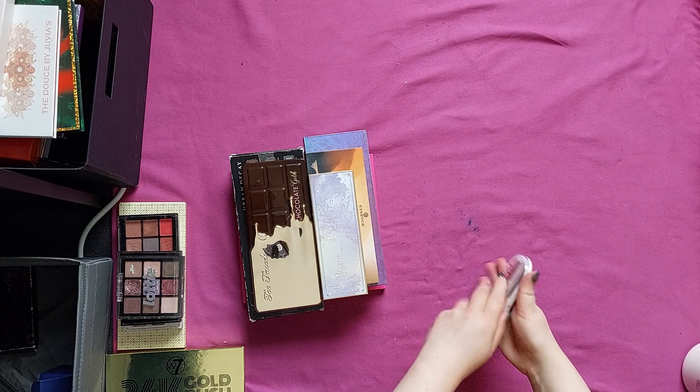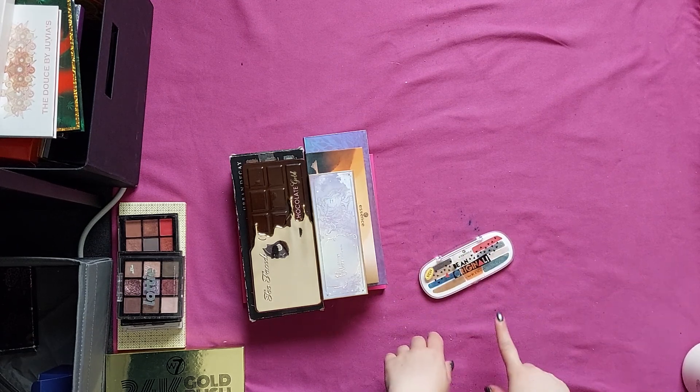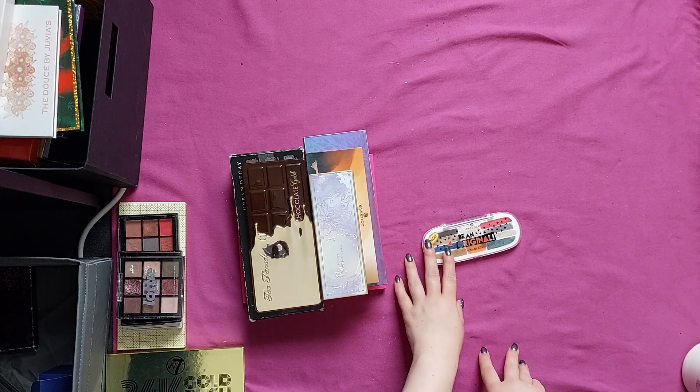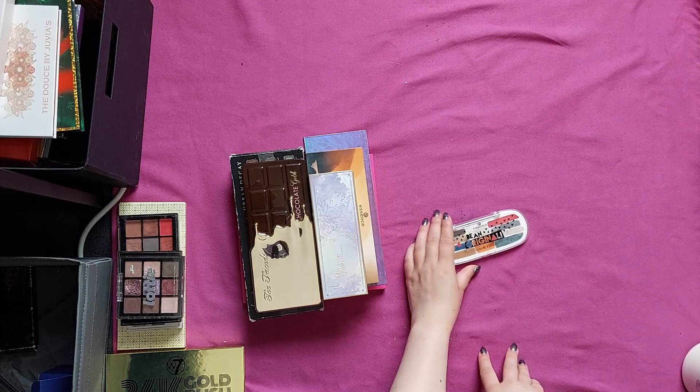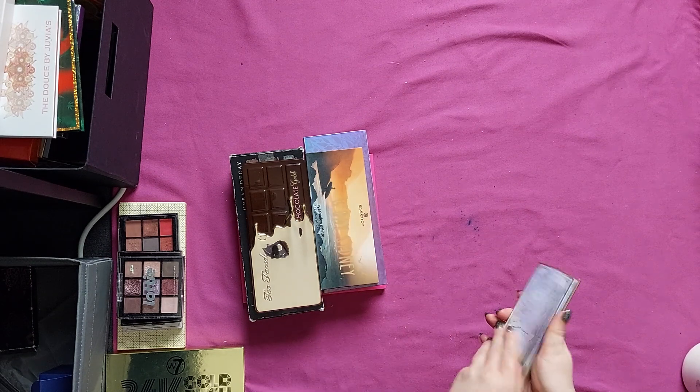This one is going to go. This is the Essence Being Original. The only problem with this is that I love the quality of these shades, however these pans are so narrow that I can't get my brush or finger into just one shade at a time, which is obviously very annoying.